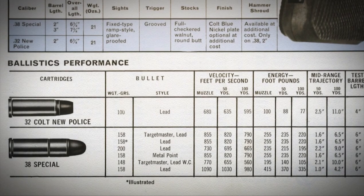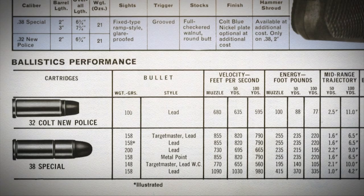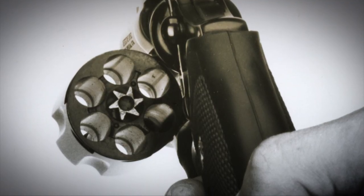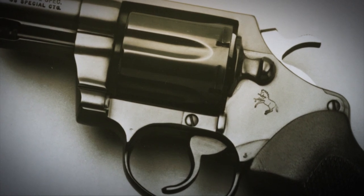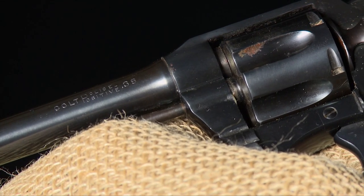When the .38 Special was introduced in 1899, it rapidly became the most popular cartridge for the police market as law enforcement moved from .32 caliber handguns to .38 caliber handguns in the early 20th century. This required a longer cylinder and a longer frame, and Colt accommodated these with initially the Colt Police Positive Special and then the Detective Special.